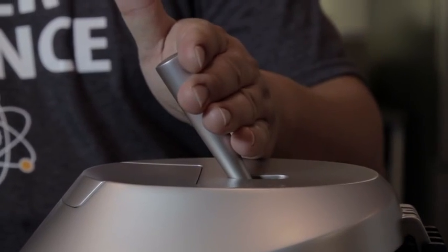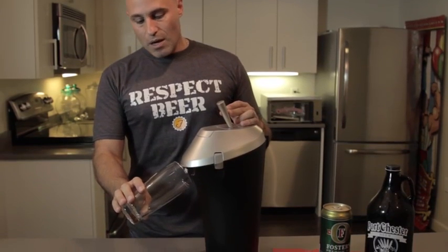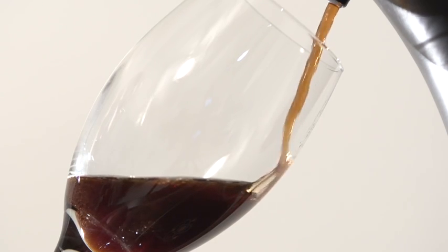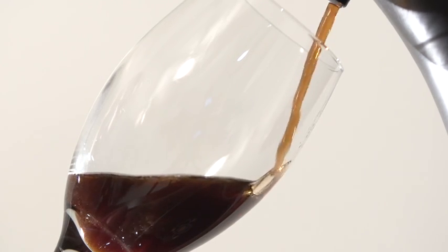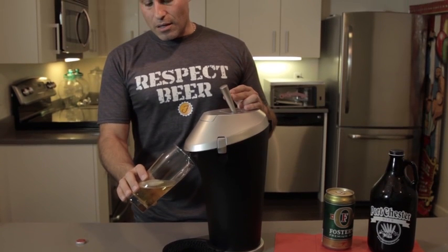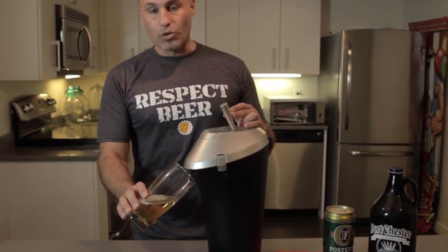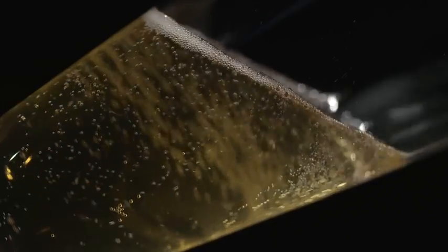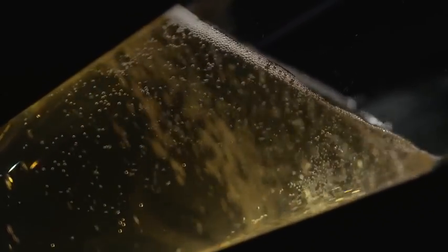You pour the handle forward. We pressurize the canister and pour the beer out at an ideal rate to maintain as much carbonation in the body of the beer. We don't want any excess foam creation or nucleation during the tapping process, so this will maintain as much carbonation in the body of the beer.